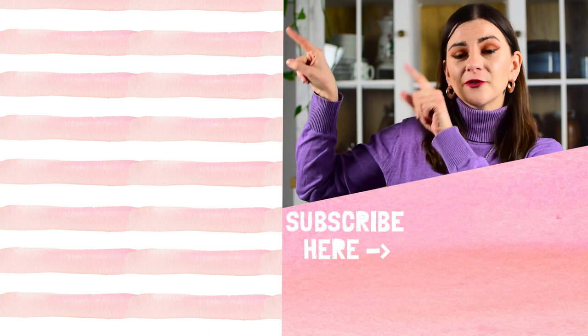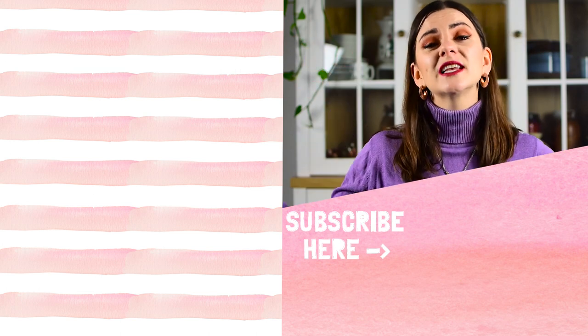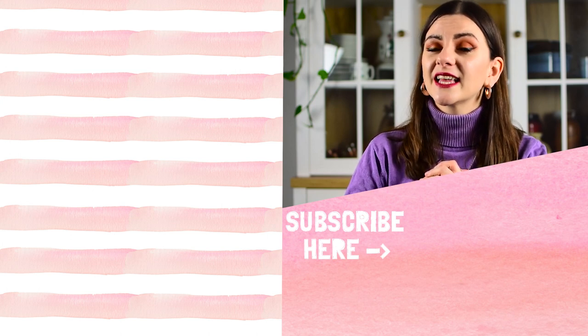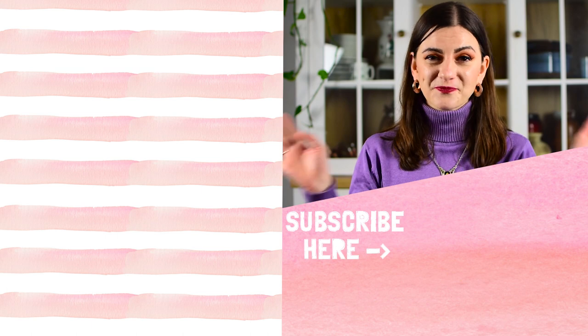That's everything I'm mentioning for today. If you enjoyed this video, make sure to check out the ones linked here and this playlist. If you're not subscribed, make sure you do because I post a new video about thrifting and secondhand finds every single week. Thank you for watching — I'll see you in my next video. Have a great day, bye!